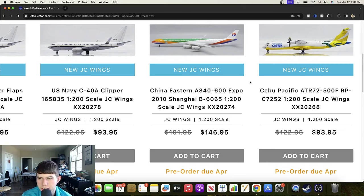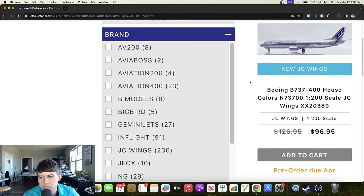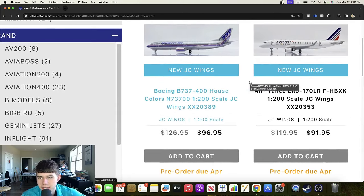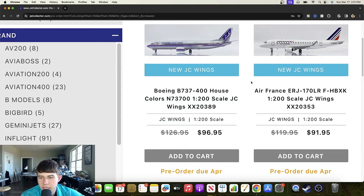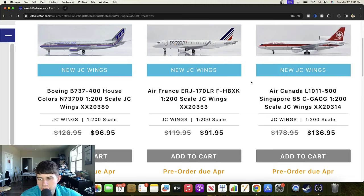Here's a Cebu Pacific ATR-72-500 freighter registered Romeo Papa C7252 — a unique registration, certainly a very good looking aircraft, cool to see that one. In the last row of this page in 1/200, a Boeing 737-400 house color registered November 73700 — quite clever, I like the polish, looks good. Then an Air France ERJ-170LR registered Foxtrot Hotel Bravo X-Ray Kilo — a good looking regional for Air France, nice and simple with the titles. And an Air Canada Lockheed L-1011-500 for Singapore, registered Golf Golf Alpha Juliet Juliet with an 85 sticker on the tail — a nice throwback for retro Canadian collectors.